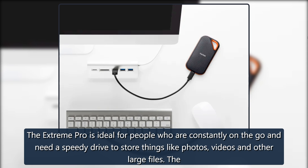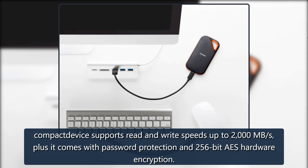The Xtreme Pro is ideal for people who are constantly on the go and need a speedy drive to store things like photos, videos, and other large files. The compact device supports read and write speeds up to 2000 MB per second, plus it comes with password protection and 256-bit AES hardware encryption.